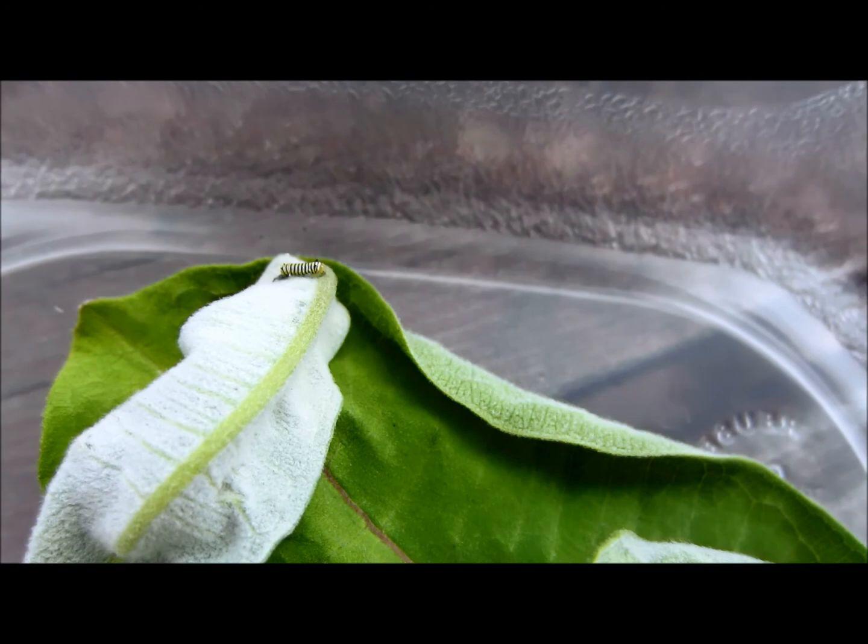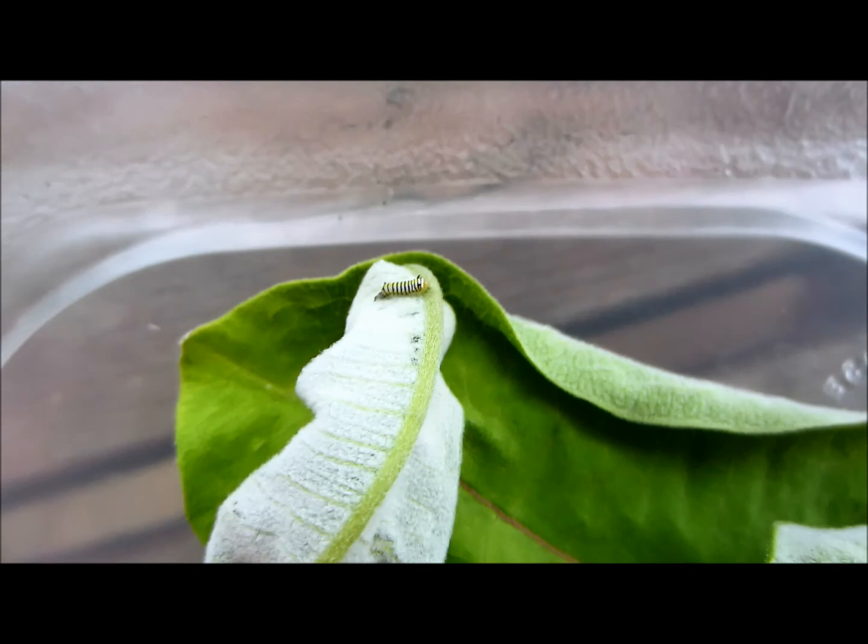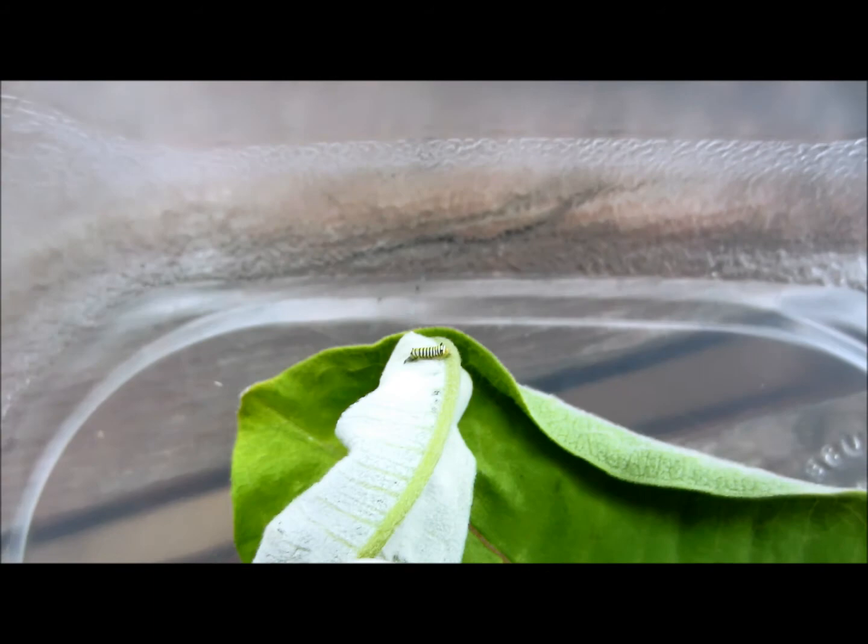Okay, August 27th, 2017. We're going to go through the range of my caterpillar sizes. I know my camera is not great, so you can't see that little one very well. Put my finger in there for size — very, very small.